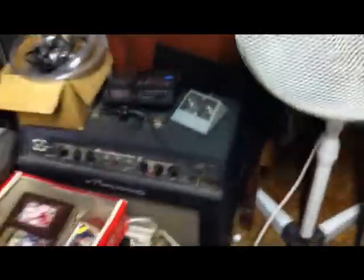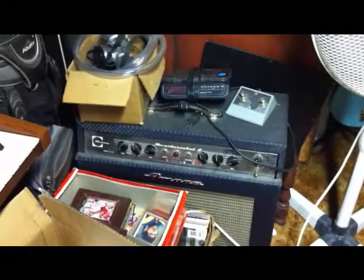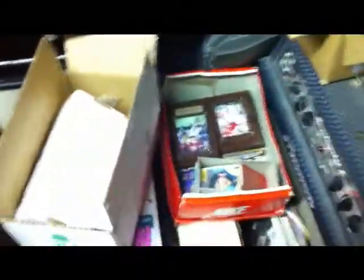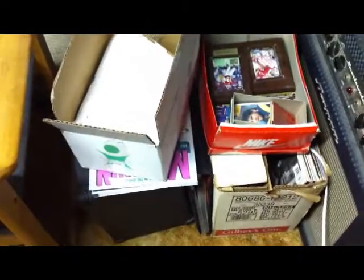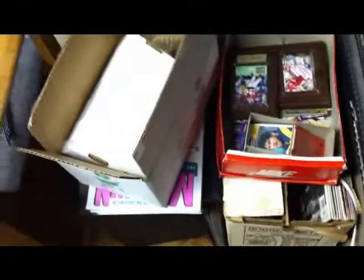Right there we have an Ampeg Reverb Rocket tube amp in really great shape. It's an awesome amp. And an alarm clock on top of it. A box of football cards and stuff I'm trying to get rid of. There's vinyl that my mom wants me to rip onto the computer for her — it's like Barry Manilow and Frankie Valli.